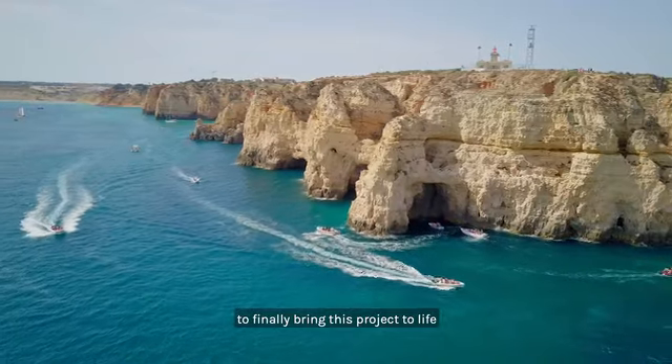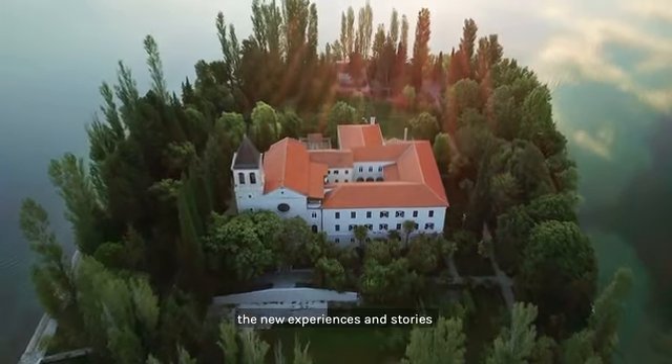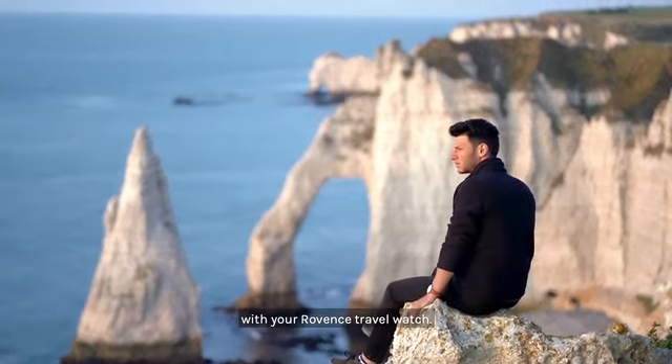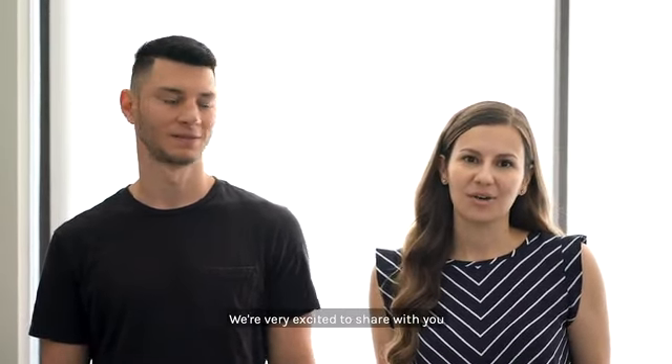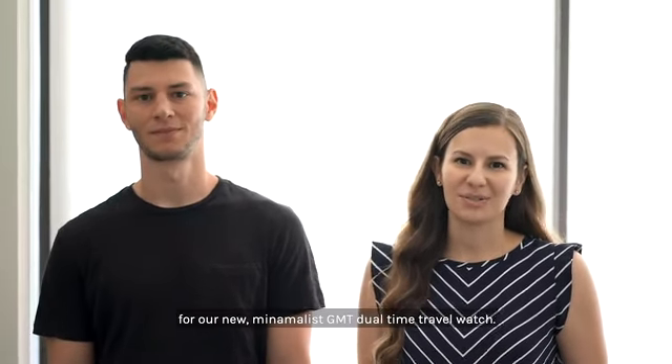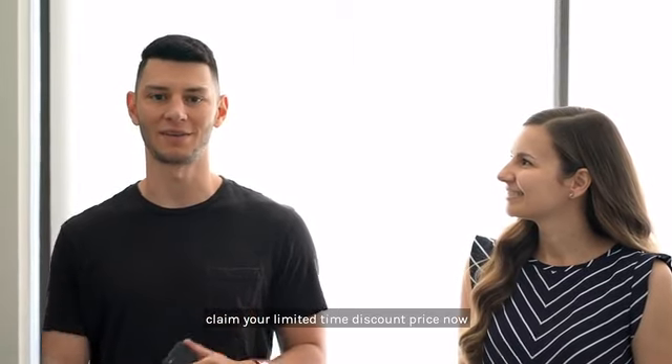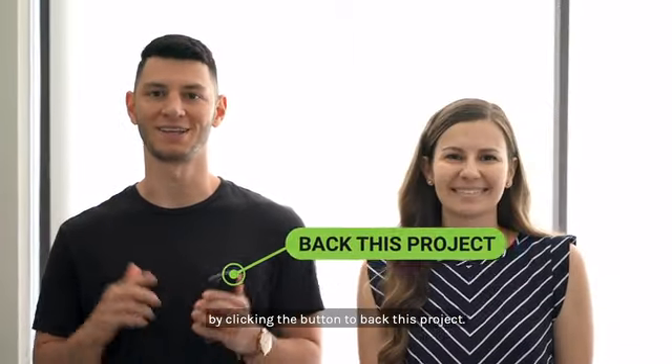We're excited to finally bring this project to life and can't wait to see the new experiences and stories you create with your Robbins travel watch. I'm Stephen Barna, and I'm Devin Costantine, and together we're the co-founders of Robbins. We're very excited to share with you our first Kickstarter project for our new minimalist GMT dual-time travel watch. So wherever you are in the world, claim your limited time discount price now by clicking the button to back this project.